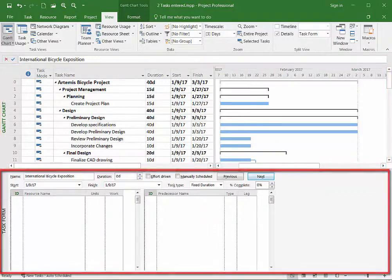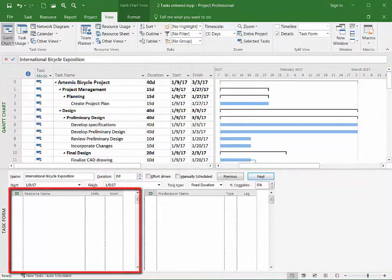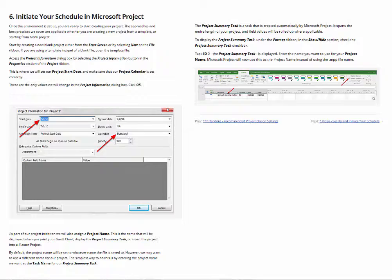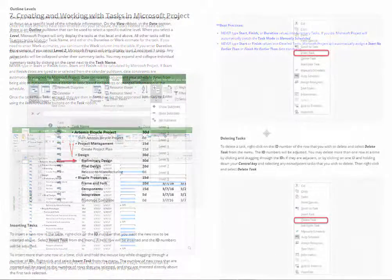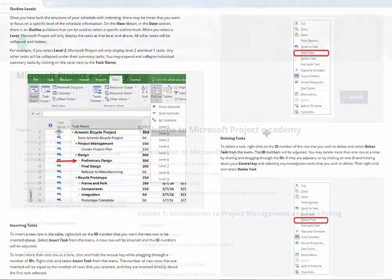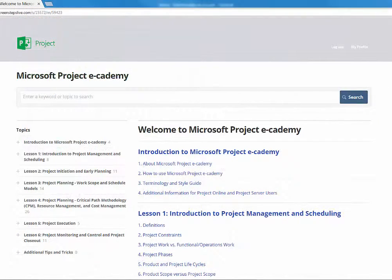Are you looking for exceptional Microsoft Project e-learning? Do you need an effective Microsoft Project Reference Guide? Now you can get both in one place. Introducing Microsoft Project E-Cademy, a combination e-learning and e-book system.